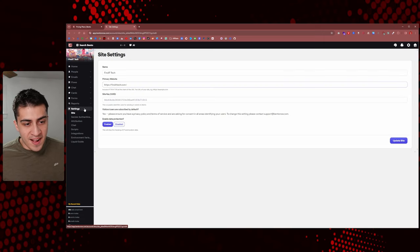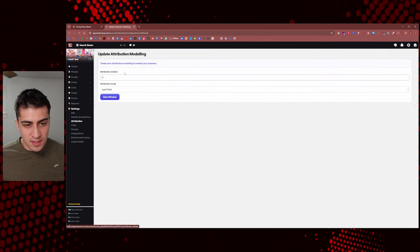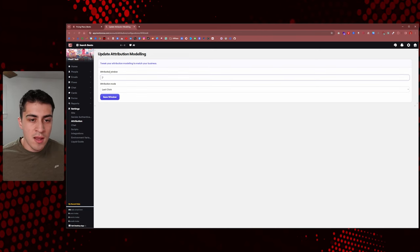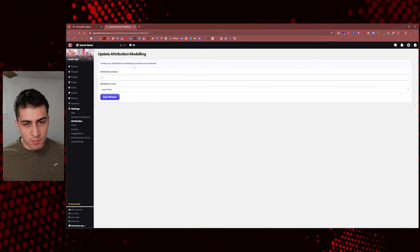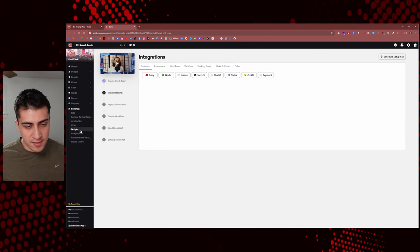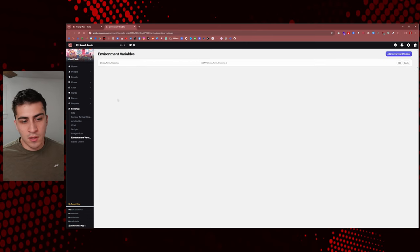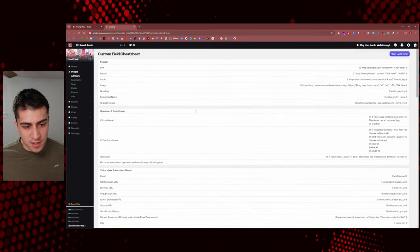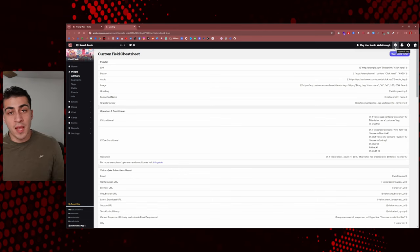Down here in Settings for Sites, you set up simple things like sender authentication — it tells you exactly what to do for DNS. There's attribution window for attribution modeling if you're tweaking your model to match your business, chat settings, extra scripts, the welcome piece, different integrations, and environment variables. Some of this stuff is even over my head, but there's just so much different things you can play around with and hopefully implement into your own business.